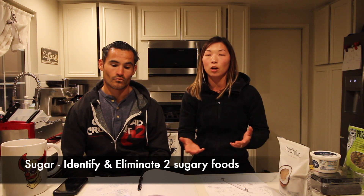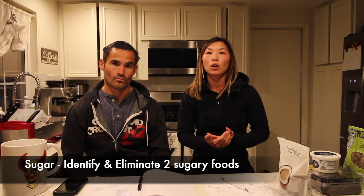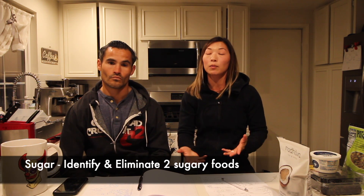So let's talk about week two. This week we're going to talk about sugar. We're going to ask you to identify two food items that you eat on a regular basis that contain sugar and eliminate them.